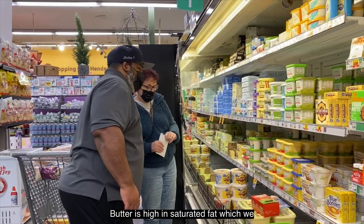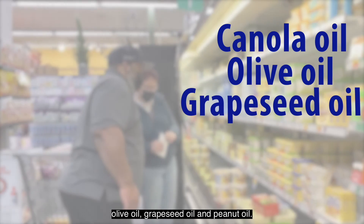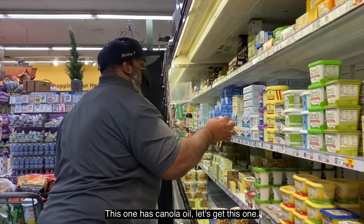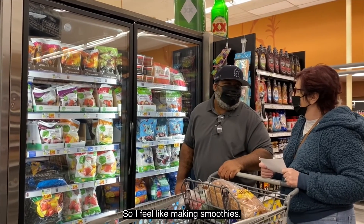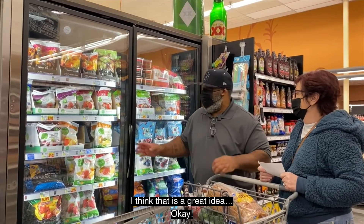Butter is high in saturated fat, which we want to limit to support overall health. Some alternatives to butter are canola oil, olive oil, grapeseed oil, and peanut oil. Frozen fruits are excellent ingredients for smoothies and a great alternative to fresh and canned fruit. Using frozen fruits prevents having to use ice when blending. Use a variety of fruits and vegetables in smoothies. Fresh fruit and vegetables can also be frozen if they are starting to go bad.